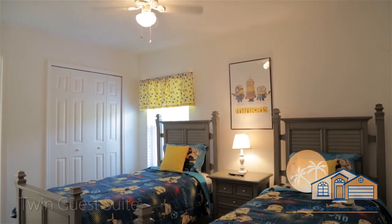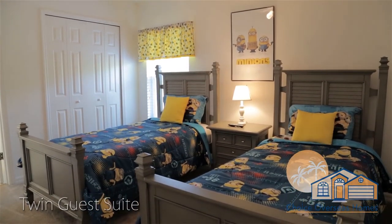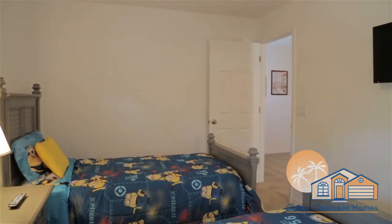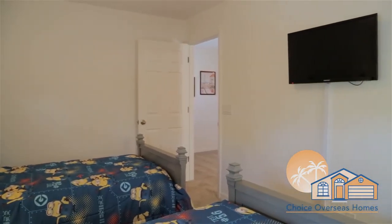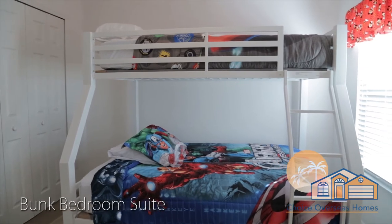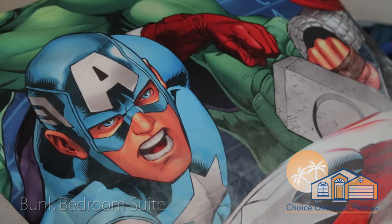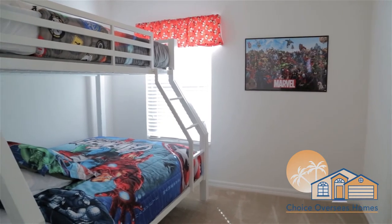Our Minions twin bedroom will prove popular with your kids. It features a flat-screen TV and has private access to a Jack and Jill bathroom. The Jack and Jill bathroom connects to a bunk bedroom, which completes the sleeping accommodation lineup. As you can see, there's plenty of room and more for everyone in your group.